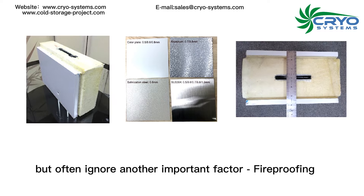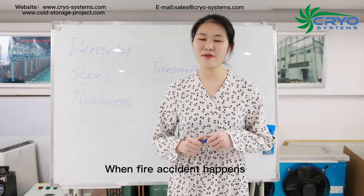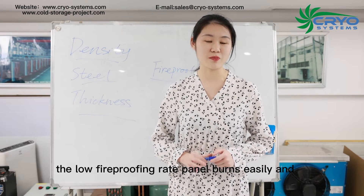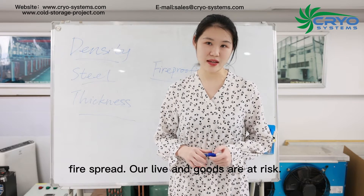But customers often ignore another important factor: fireproofing. When a fire accident happens, panels with low fireproofing burn easily and the fire spreads. Our lives and goods are at risk.